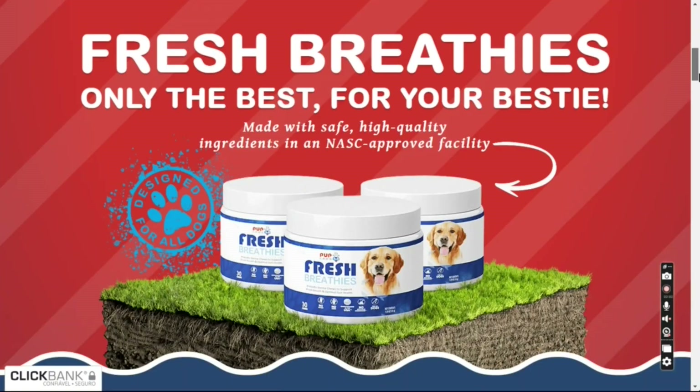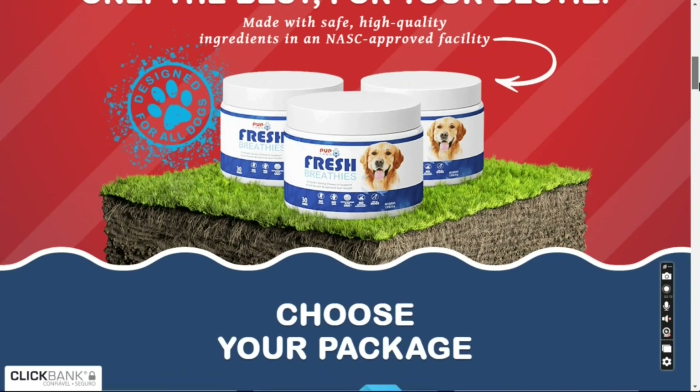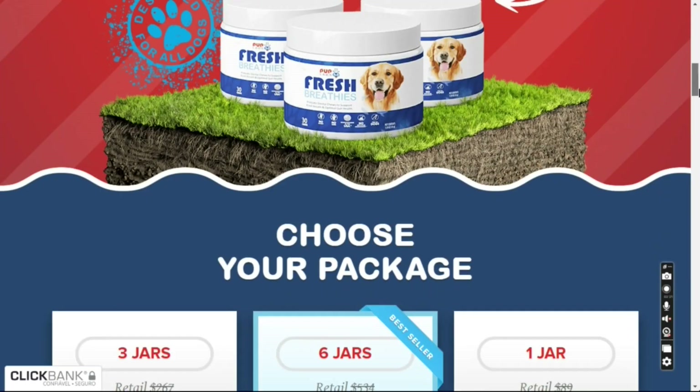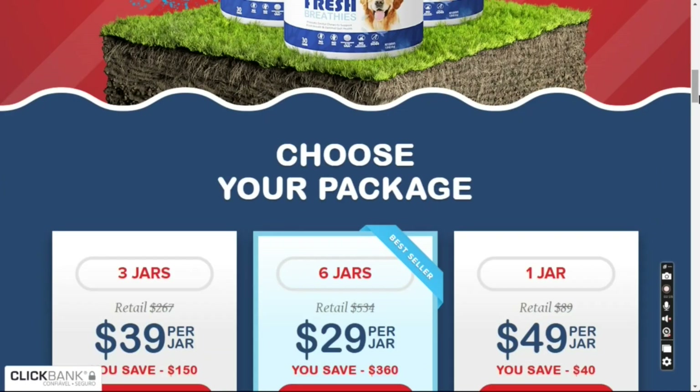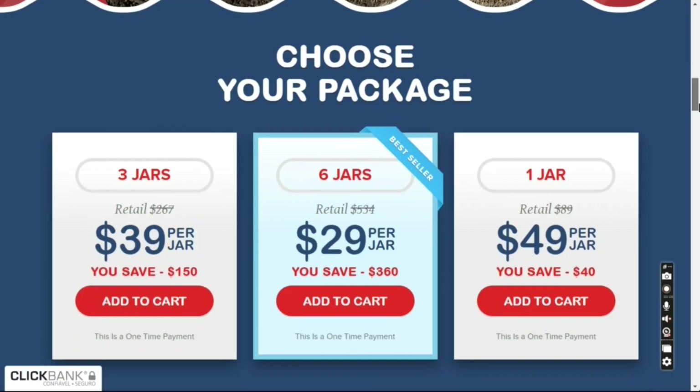This results in cleaner breath, lower flatulence and body odors, firmer poop, less itching and scratching, more comfortable joints and more energy — all packed in a single soft chew with delicious chicken flavor that your dog will love.